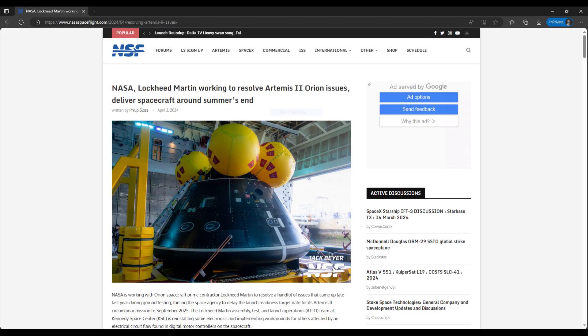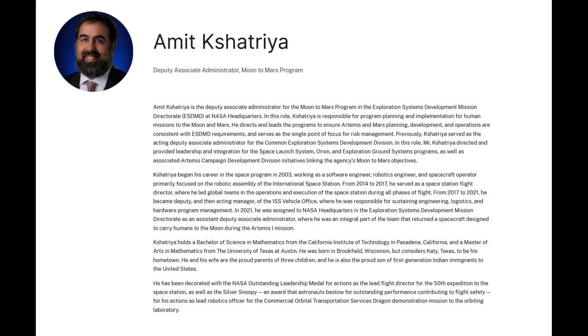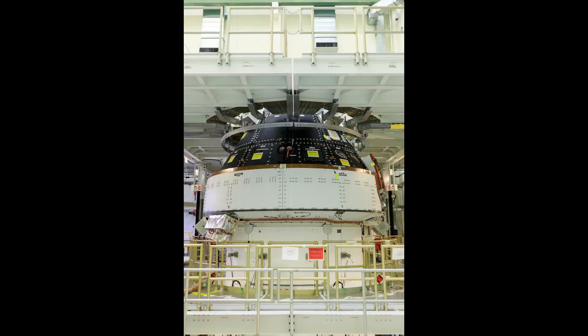Earlier in the week, prior to the move, my story for NSF on the two new Orion issues that were made public in January was published. The issues forced the target launch date for Artemis 2 to be pushed back to September 2025. That delay was announced on January 9th, and it took until late March to get an opportunity to ask my questions. I interviewed Amit Shatria, NASA Deputy Administrator for the Moon to Mars program, and the story goes in depth into what he said.